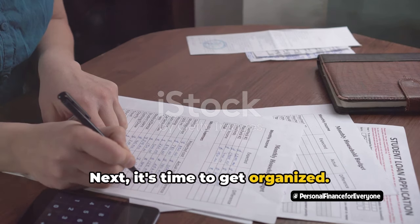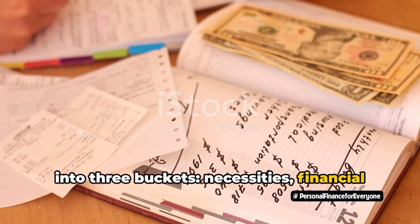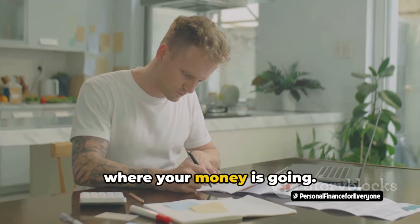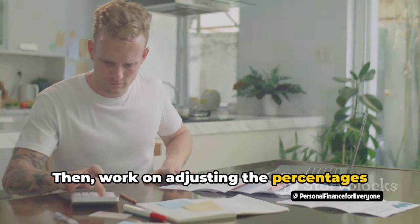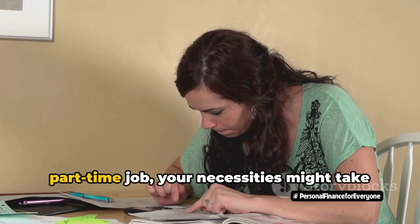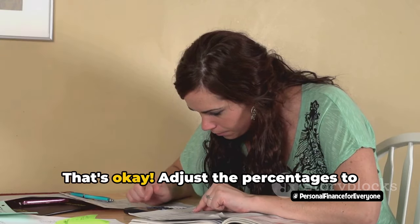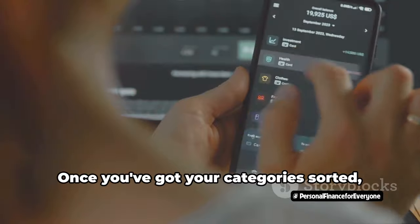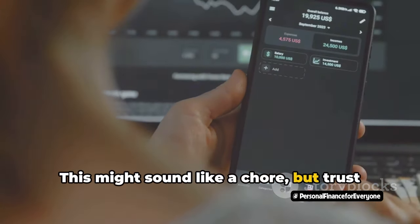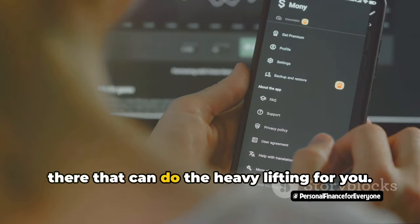Next, it's time to get organized. Start by categorizing all your expenses into three buckets: necessities, financial goals, and discretionary spending. This will give you a clear picture of where your money is going. Then, work on adjusting the percentages to fit your individual financial circumstances. For example, if you're a student with a part-time job, your necessities might take up more than 40% of your income — that's okay, adjust the percentages to suit your needs. Once you've got your categories sorted, track your expenses using a simple spreadsheet or one of the many budgeting apps that can do the heavy lifting for you.